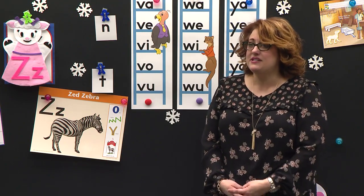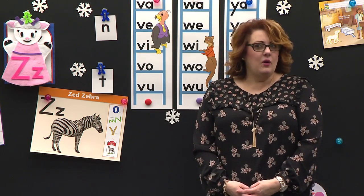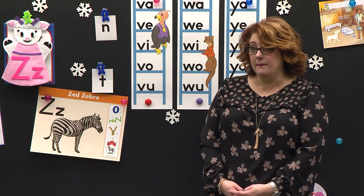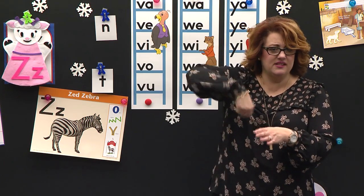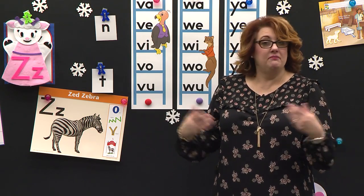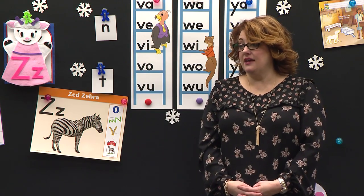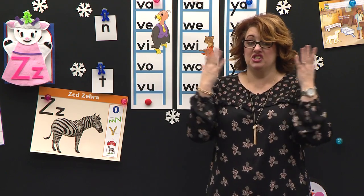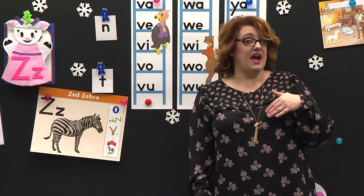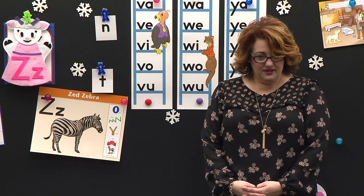And how did he make him? Did he build him? No. What did he do? He just spoke the words — he used his words. Remember, he just spoke and said let there be zebras, let there be giraffes, let there be monkeys. He said let there be zebra. Say zebra. Zebra. And we hear our new sound in zebra.